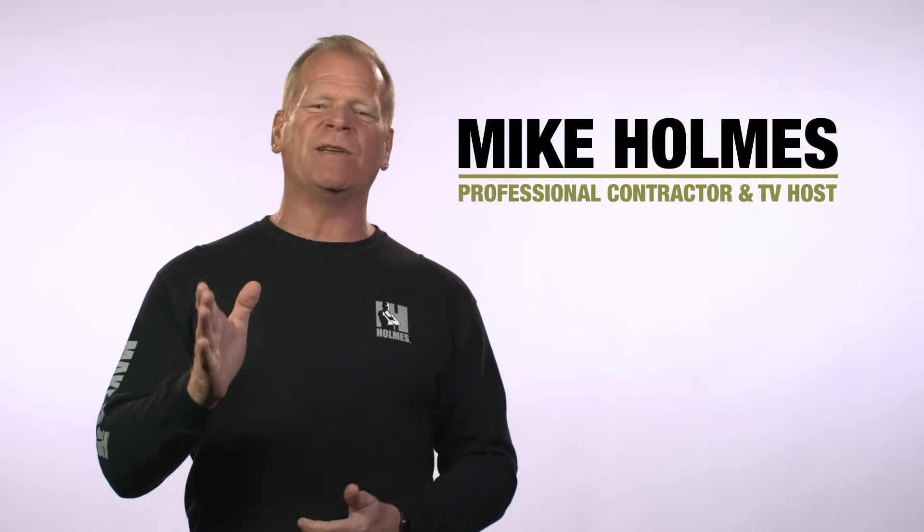Hi, I'm Mike Holmes. I know you've heard me say this a thousand times — it's what's behind the walls that counts.